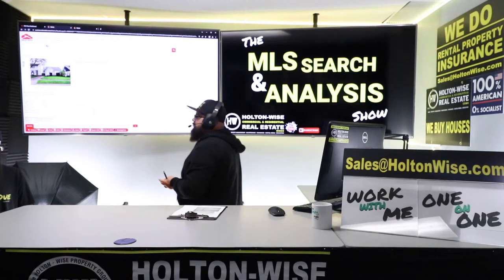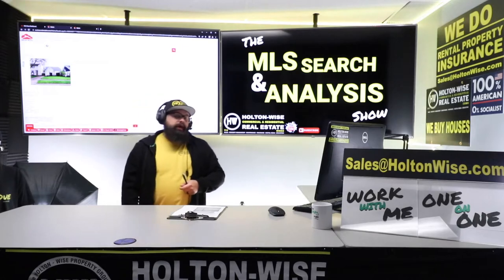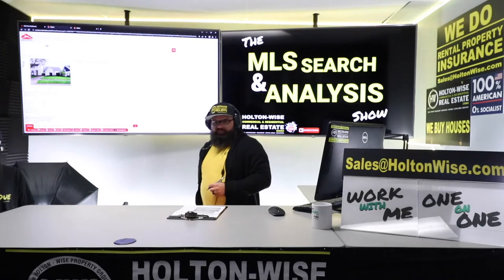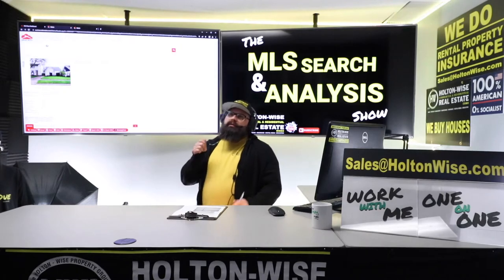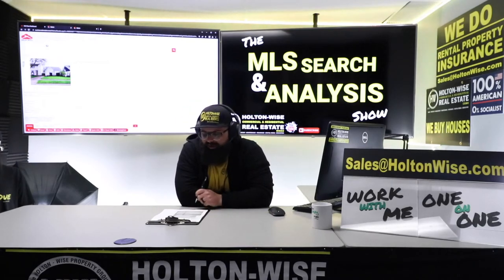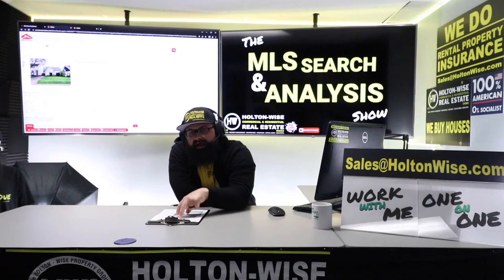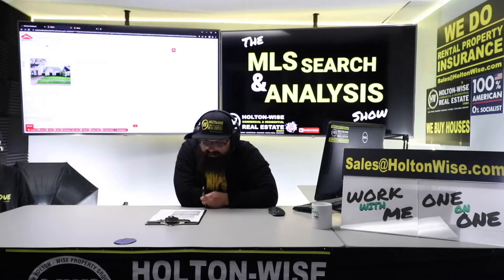That's the biggest thing new house flippers need to understand: it is a numbers game. You don't just say 'I want to make $20,000, here's five houses, my numbers work, the seller takes a lowball offer, and then I just make money.' No. A big portion of a house flipper's job is putting a bunch of lines in the water to get sellers to nibble on them. The process for you guys to actually do flips and make money is going to involve a lot of videos like this with us shooting off a lot of offers until we eventually get one to hit.